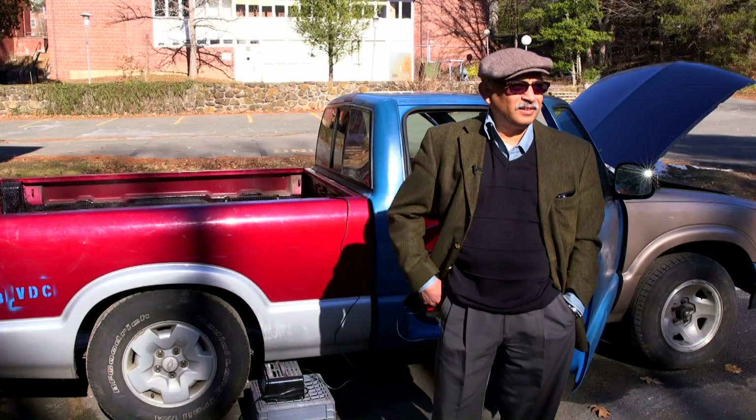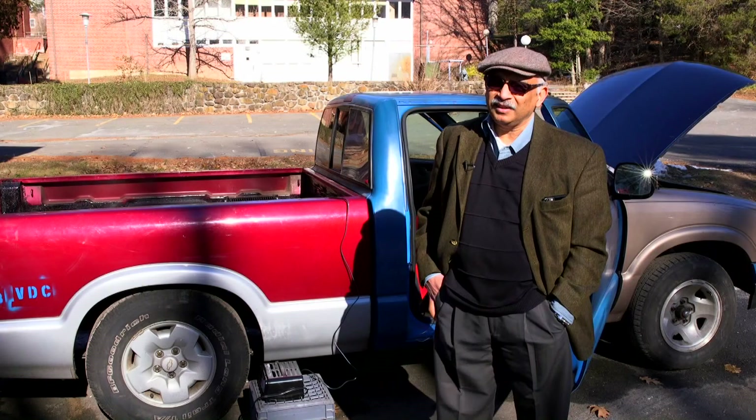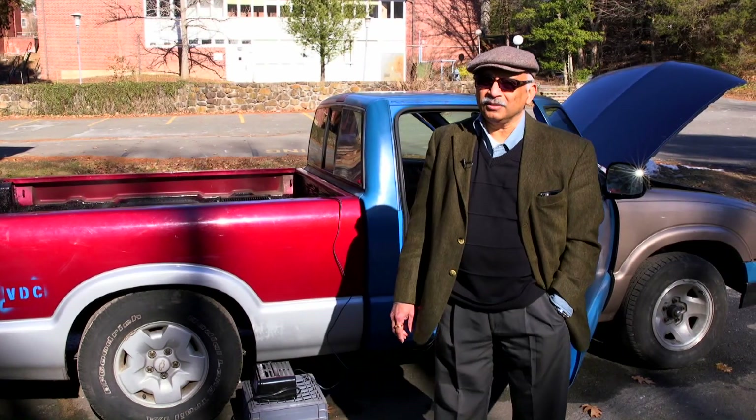This is the truck that he donated, and he put $500 of his own money. We put in another thousand dollars.